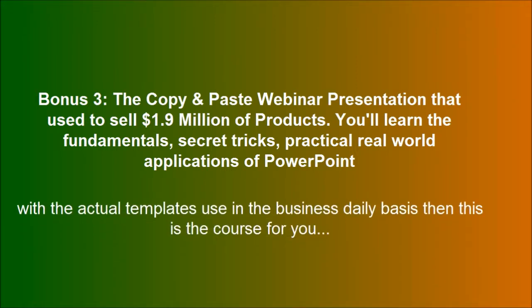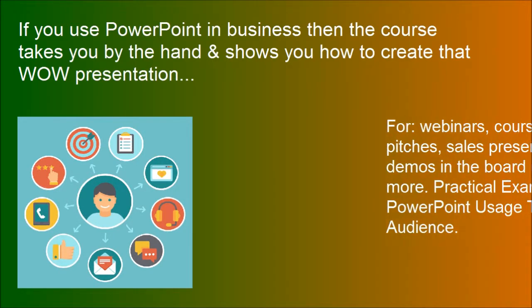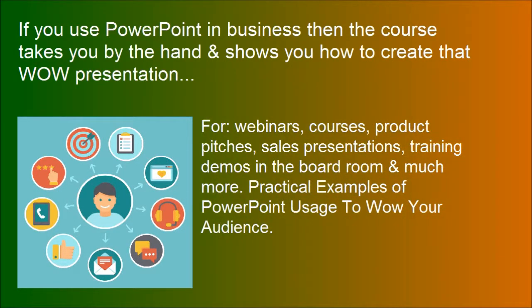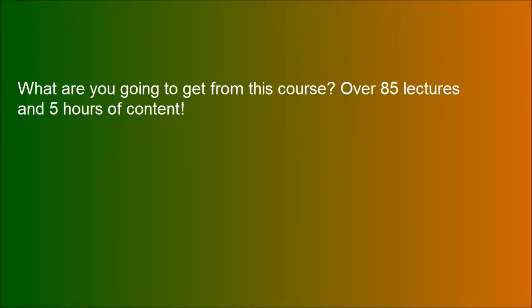With the actual templates used in the business on a daily basis, then this is the course for you. What are you going to get from this course? Over 85 lectures and 5 hours of content.